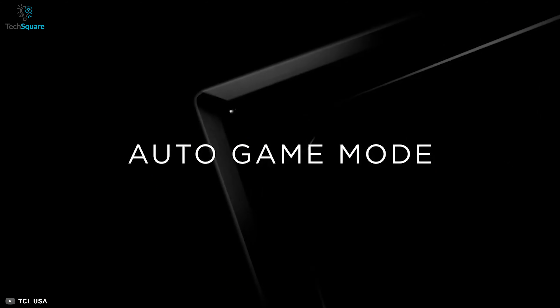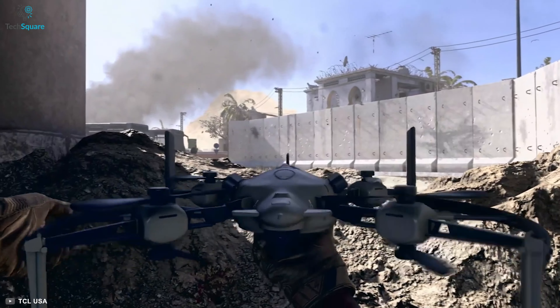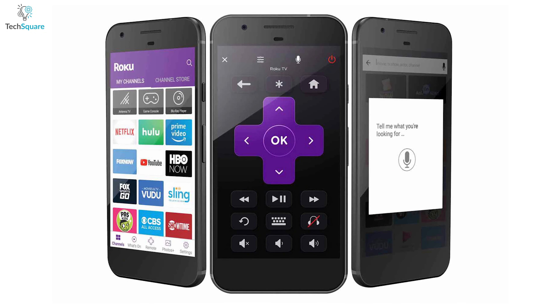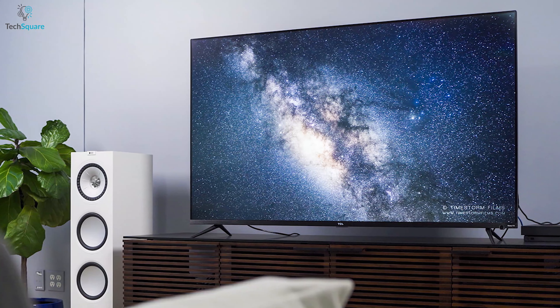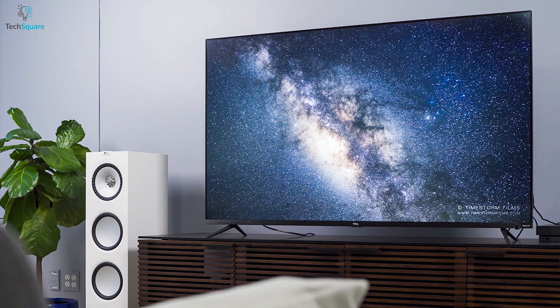Enjoy uninterrupted gaming with its built-in Auto Game Mode which lets you play your favorite game with the lowest latency for the best possible game settings, even during longer gaming sessions. Transform your smartphone into a Roku remote with voice control that can search for TV shows, movies, control volume options, and much more so you can easily give commands to your TV with ease.